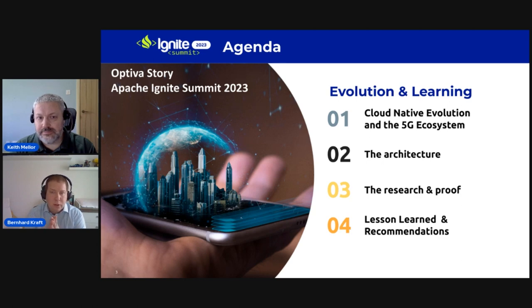We want to go through our cloud native evolution journey, what the requirements were for 5G, dive into the architecture, discuss key decisions and learnings, present research and proof that we picked the right solution, and then share lessons learned and recommendations.